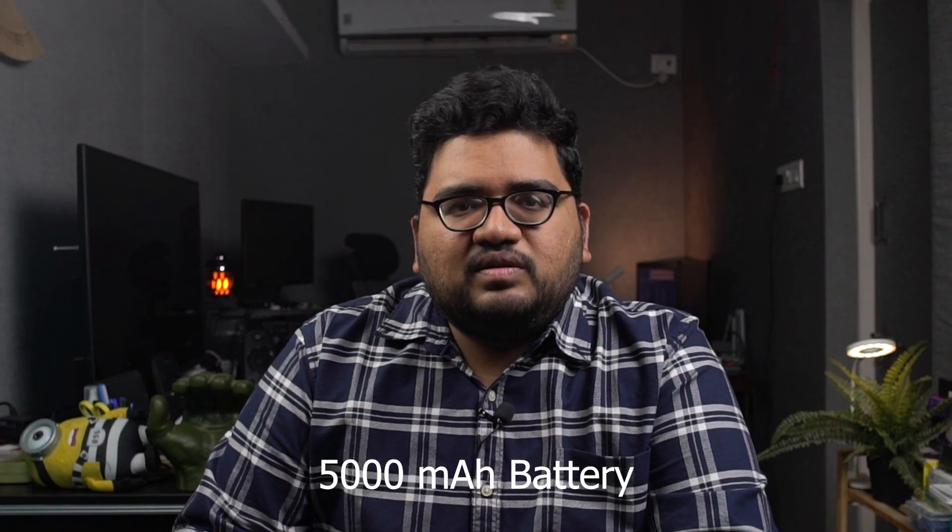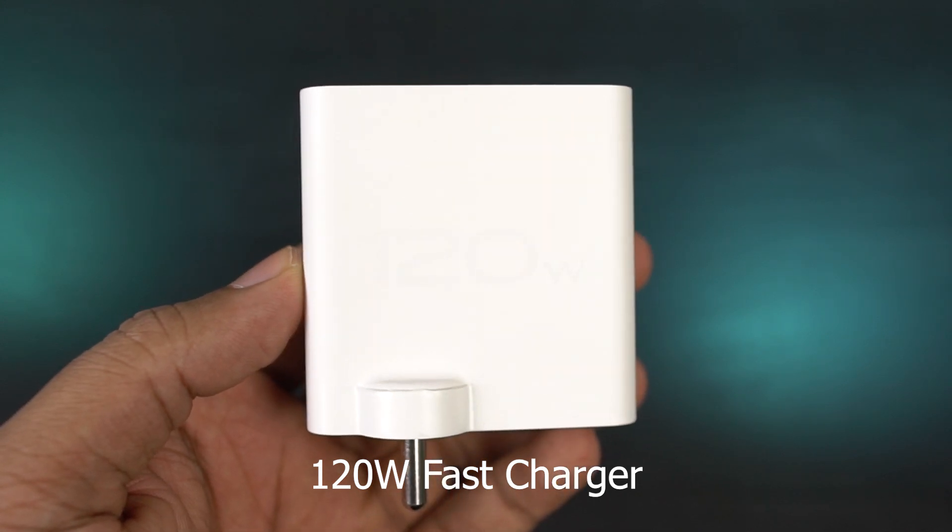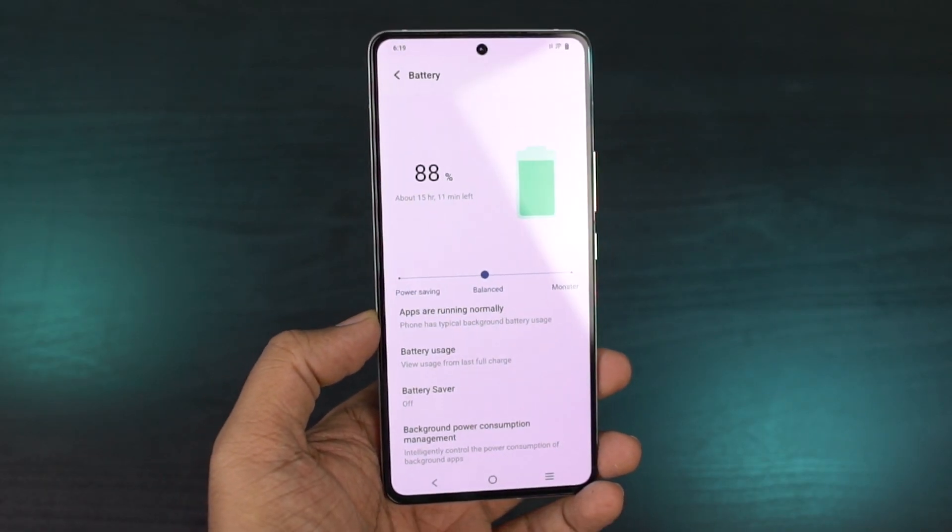For the battery department, this phone has a 5000mAh battery and comes with a 120W fast charger inside the box. You can completely charge from 0 to 100% in just about 20 to 25 minutes if you're not using the AI charging mode. It has two charging modes: the default mode charges the phone completely without worrying about temperature, while the AI charging mode throttles the charging speed to maintain the phone's temperature. The fastest mode takes about 20 minutes, and the AI charging mode takes about 30 to 35 minutes — still pretty fast.